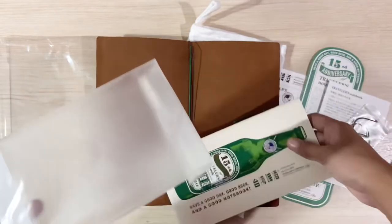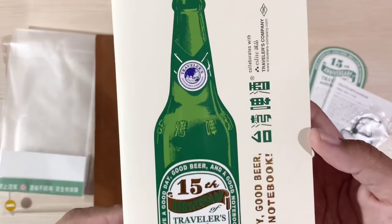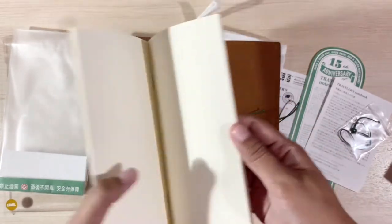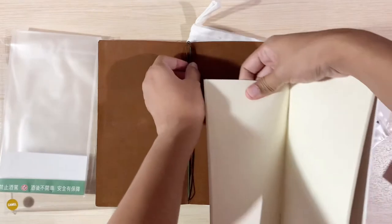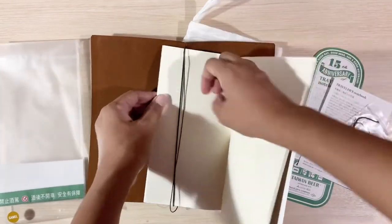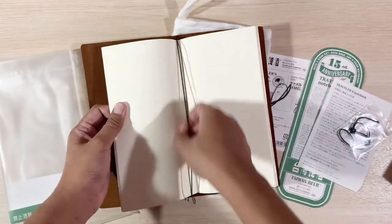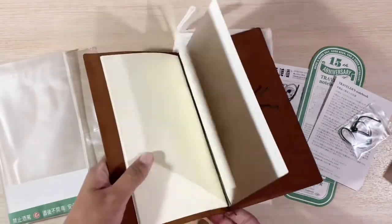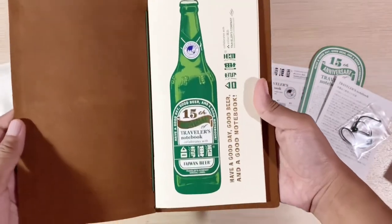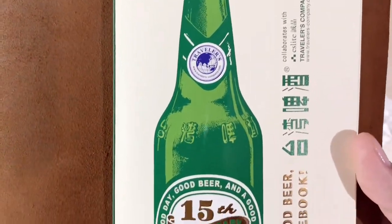This is the refill from the collaboration. The beer bottle print is very realistic. I don't know what materials they used for this, but it does look realistic and it's kind of embossed. It says: have a good day, good beer, and a good notebook.